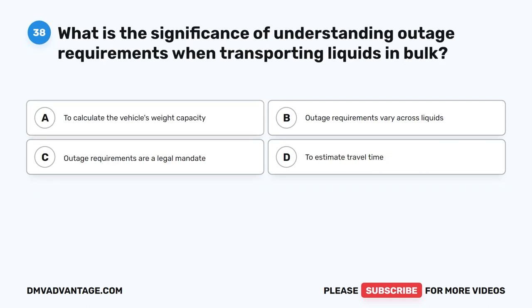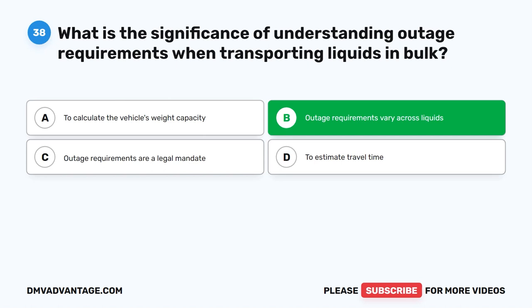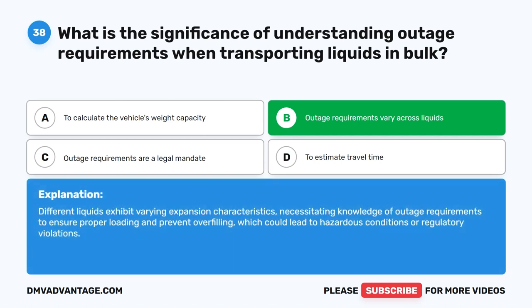Question 38. What is the significance of understanding outage requirements when transporting liquids in bulk? The correct answer is B. Outage requirements vary across liquids. Different liquids exhibit varying expansion characteristics, necessitating knowledge of outage requirements to ensure proper loading and prevent overfilling, which could lead to hazardous conditions or regulatory violations.